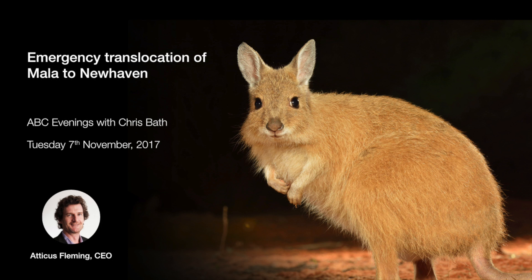We've got another mala population at Scotia — we started with 20 or 30 and that's now 60. Those animals will head to New Haven over the next 12 months.